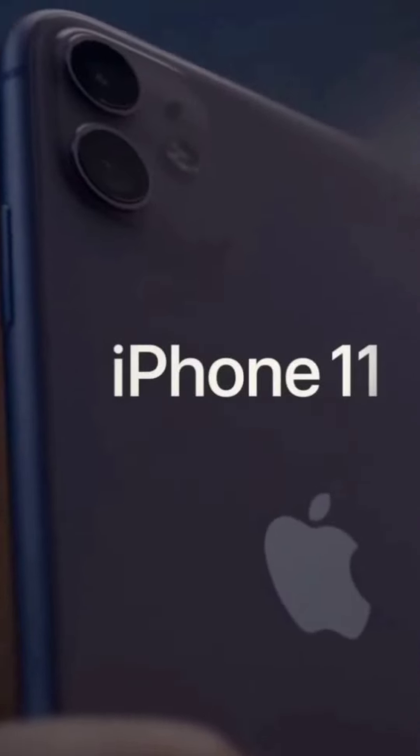The iPhone is now moving to USB Type-C. USB Type-C is mandatory, as it is a mandate from the European Union and India. This is USB Type-C on the iPhone.